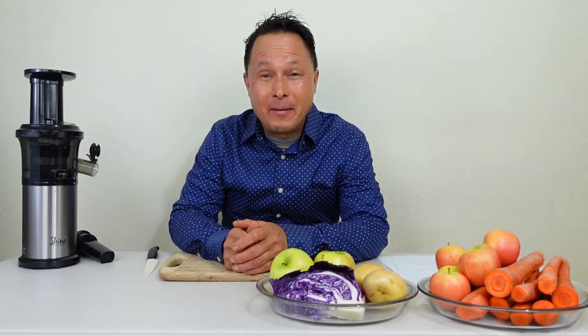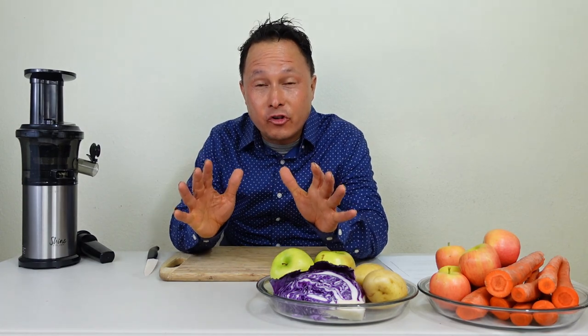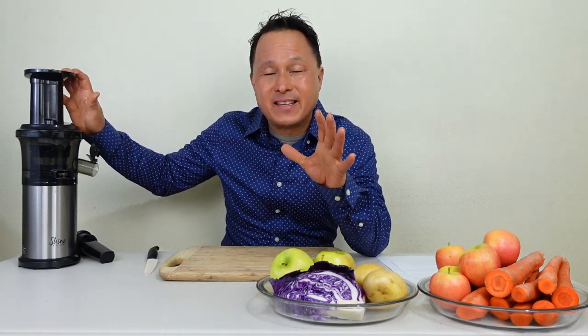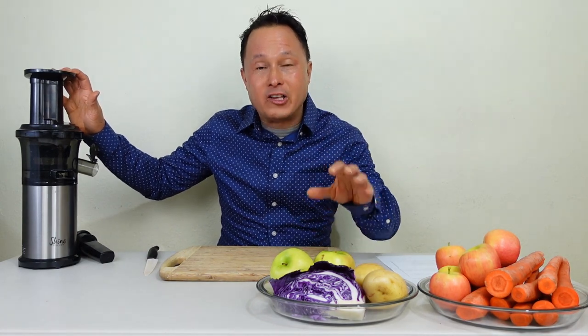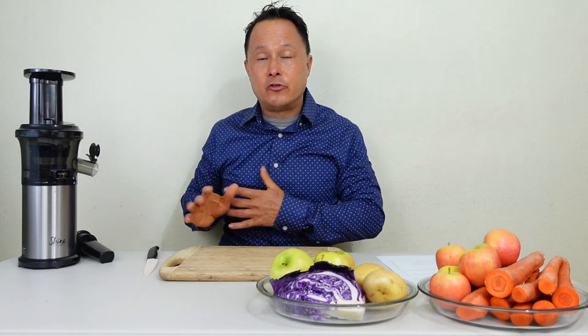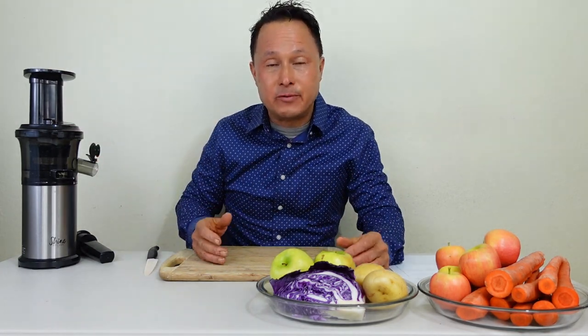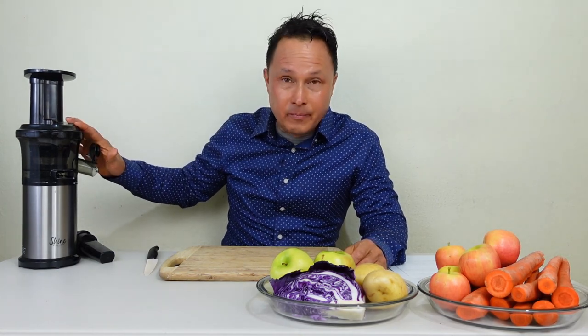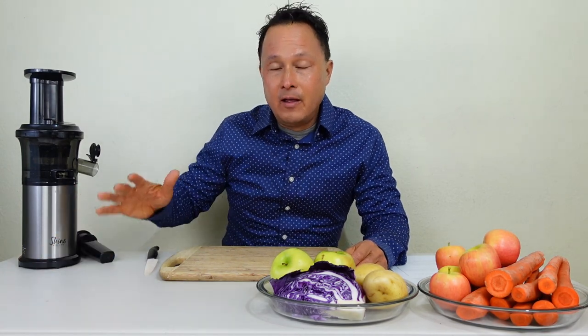This is John Kohler at discountjuicers.com for another exciting episode. In this episode, we're going to troubleshoot the Shine Juicer. The Shine Juicer is our best-selling, low-cost, entry-level juicer. I personally use it as my travel juicer. It's not my regular daily juicer, although many customers that don't want to spend a lot of money but really want a good one will invest in this and use it on a more regular basis.